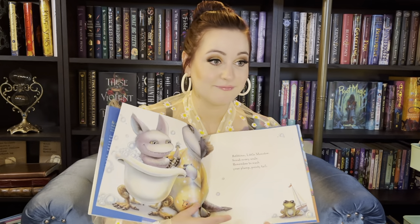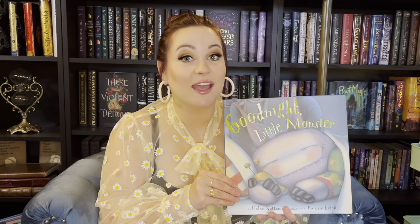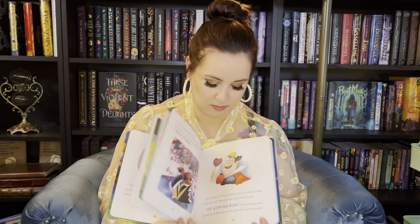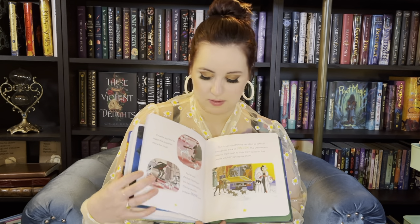I also got Goodnight Little Monster by Helen Kediman. Goodnight Little Monster by Helen Kediman. My First Bedtime Storybook featuring some of the Disney classics — Lion King, Dumbo, and Jungle Book. It has a lot of different stories in it: Alice in Wonderland, Jungle Book, Bambi, 101 Dalmatians — there's a lot in this book. My First Bedtime Storybook.